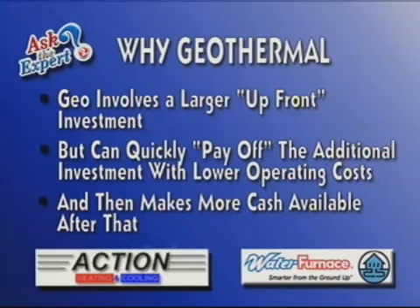Why geothermal? Well, geo is going to cost you more than a regular system, but you're going to get savings that will quickly pay off that difference. And then you're going to have further savings that will put more cash in your pocket after that.